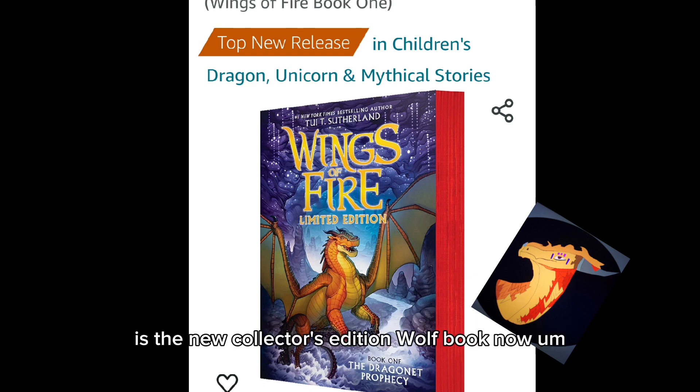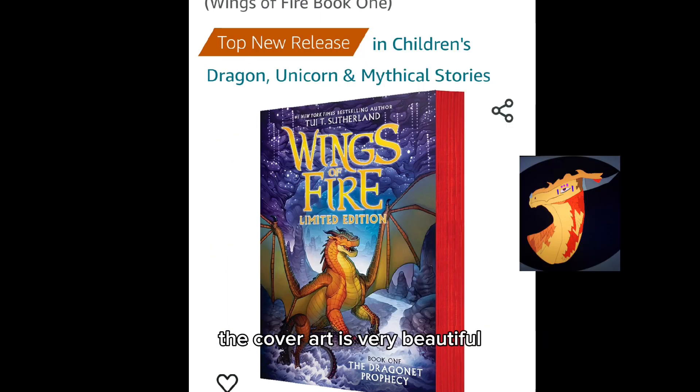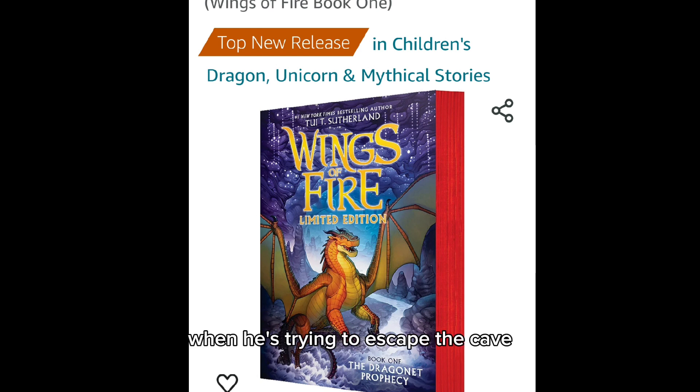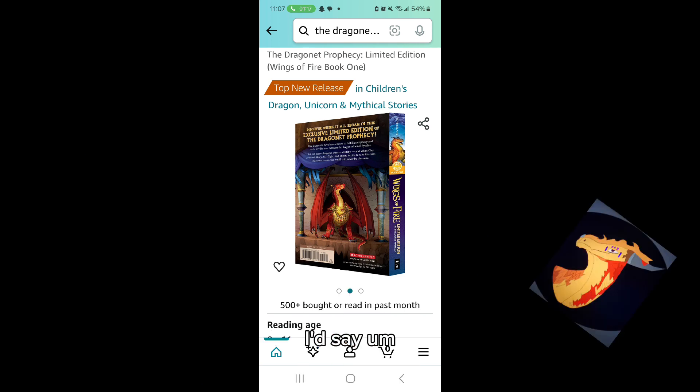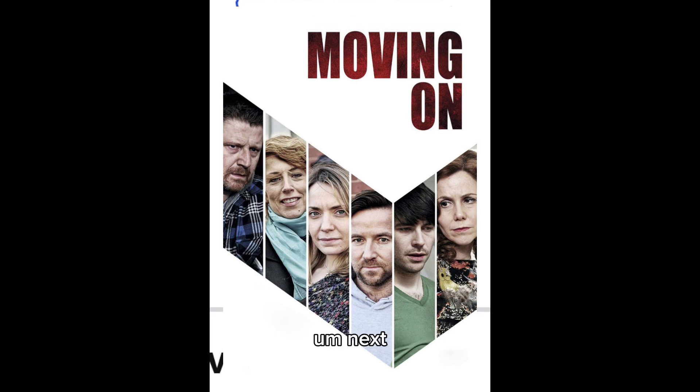The new collector's edition Wings of Fire book — the cover art is very beautiful. It's of Clay in the river when he's trying to escape the cave. The back cover features Queen Scarlet in her palace, which is also pretty stunning. The art is just really nice.